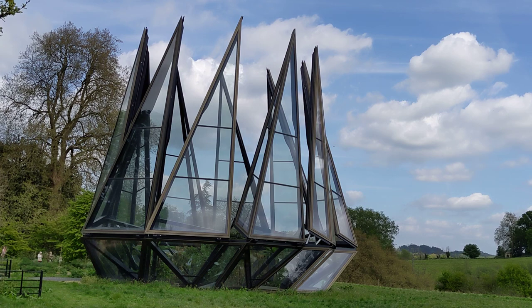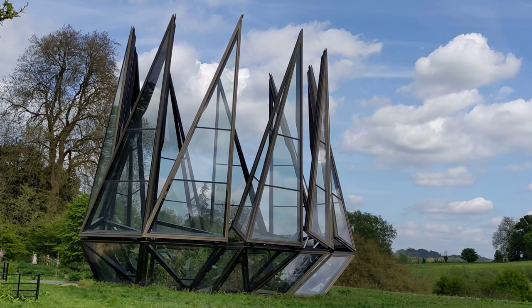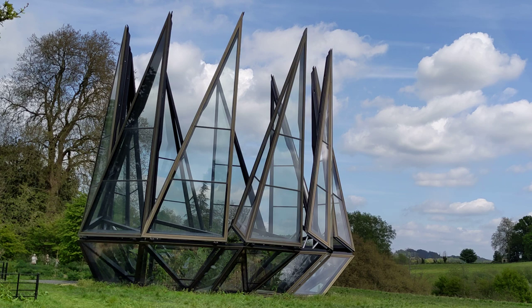You can hear the motors running that open it up, and I'm guessing this must be just about full height. Kind of gothic, I guess.